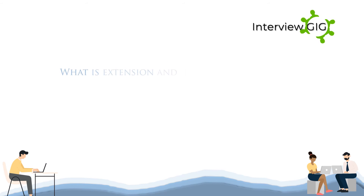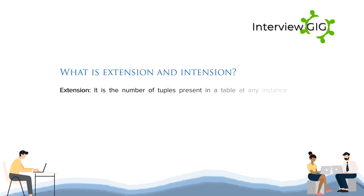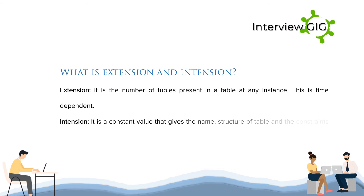What is extension and intention? Extension: it is the number of tuples present in a table at any instance; this is time dependent. Intention: it is a constant value that gives the name, structure of the table and the constraints laid on it.